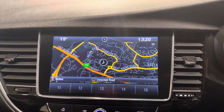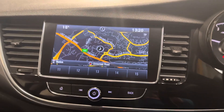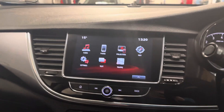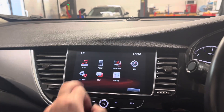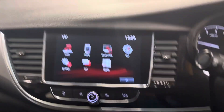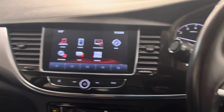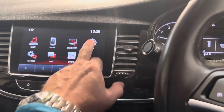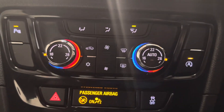We have the navigation, we have the park assist, we have the Bluetooth telephony, and we have the smartphone projection — I'm pretty sure this has Apple CarPlay and Android Auto. It has its own built-in navigation as well. It has cruise control and dual zone climate.